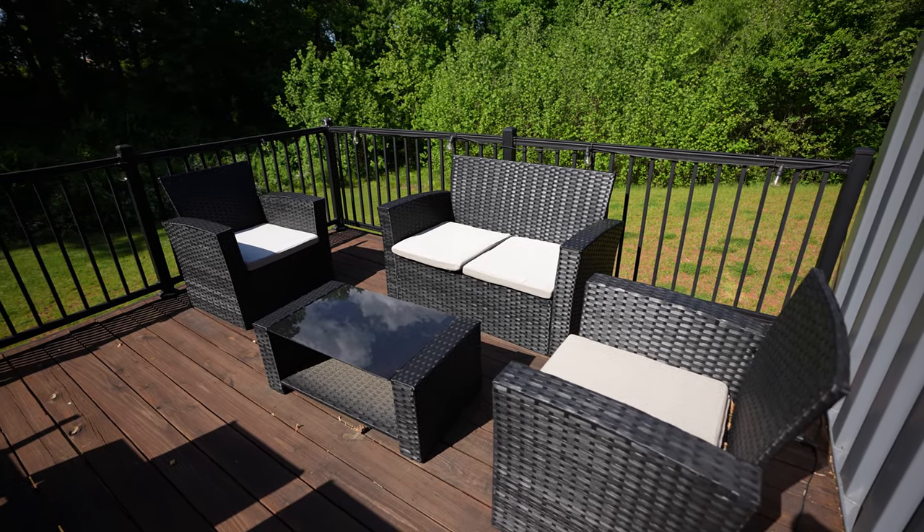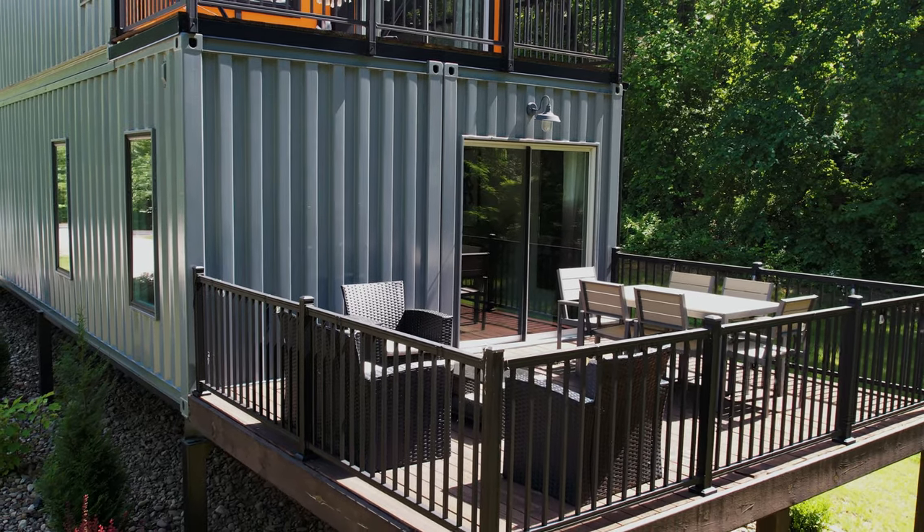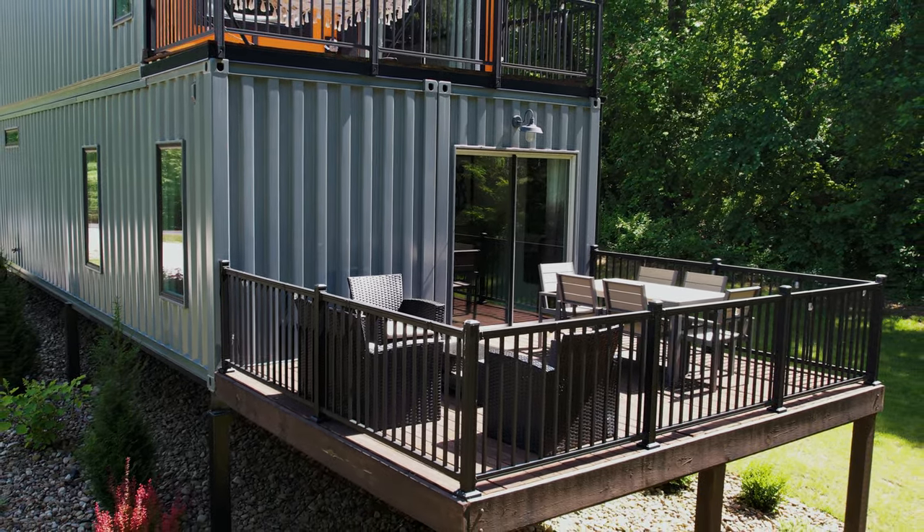There's also another air conditioner to regulate the temperature. Right outside this sliding glass door, they've got an outdoor lounge area as well as a dining table with string lights, so you can enjoy it in the day or at night. Let's go check out the upstairs.